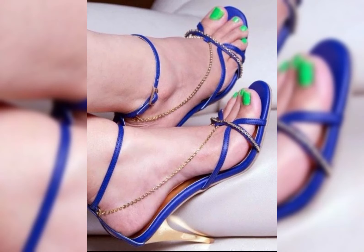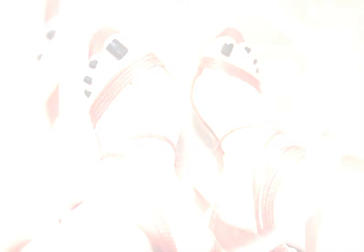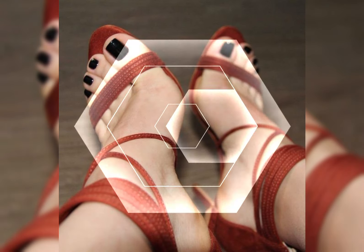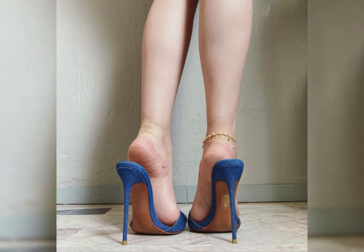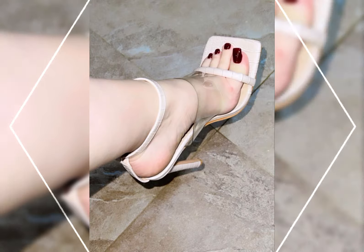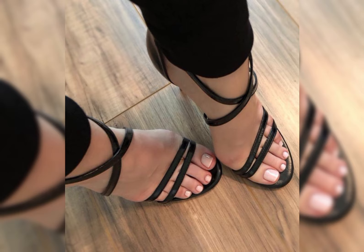Now I will tell you the best websites where you can buy these latest collections of high heels online. You can buy from these websites: amazon.com, aliexpress.com, and abate.com. I always try to make useful video content for you.